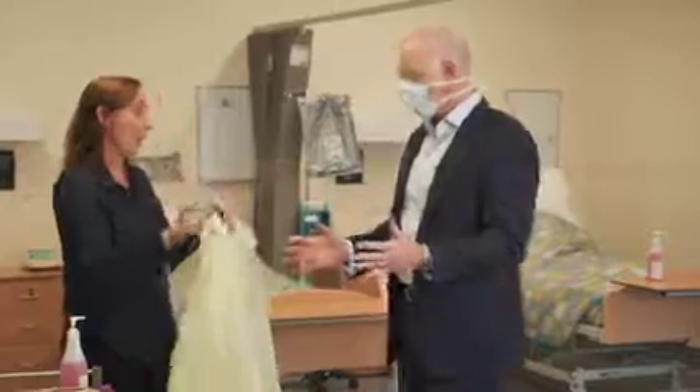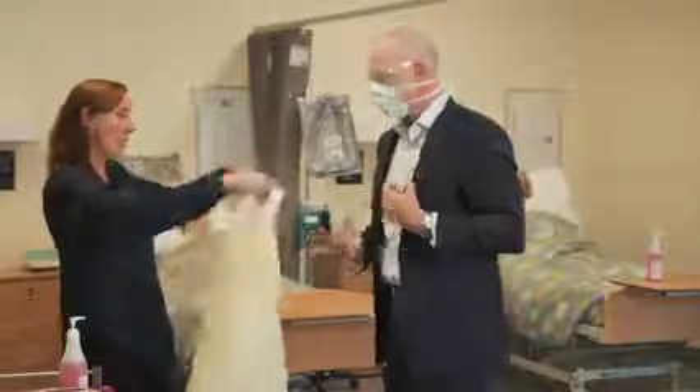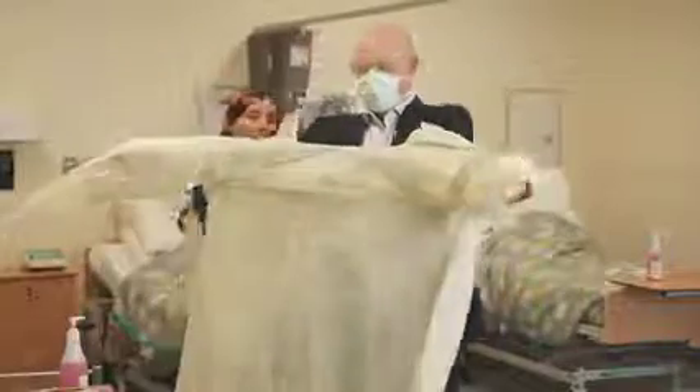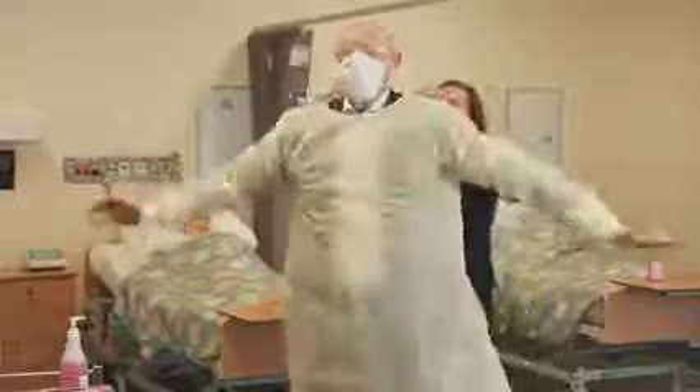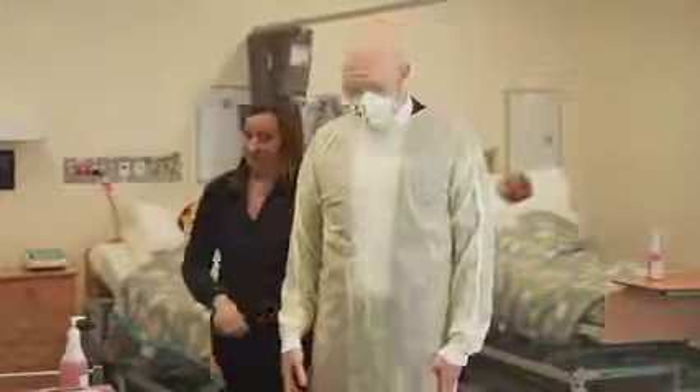And then we've got a gown that we're going to pop on. You might want to take off your jacket, but in this case we'll leave it on. And we'll just pop that on here. If someone can assist you, that's good — they can actually do up the back as well.